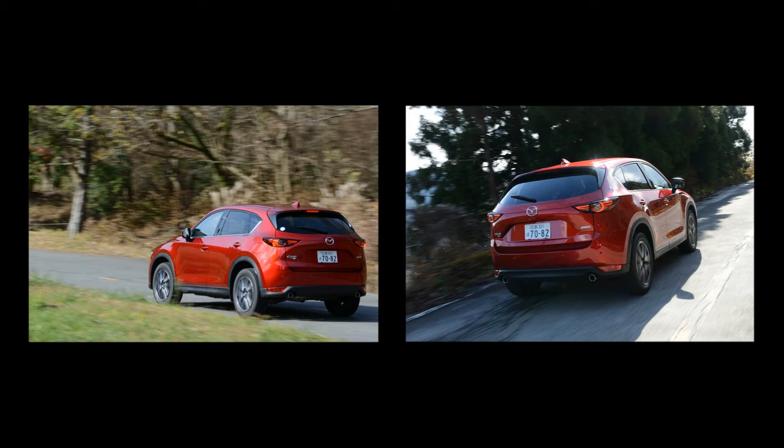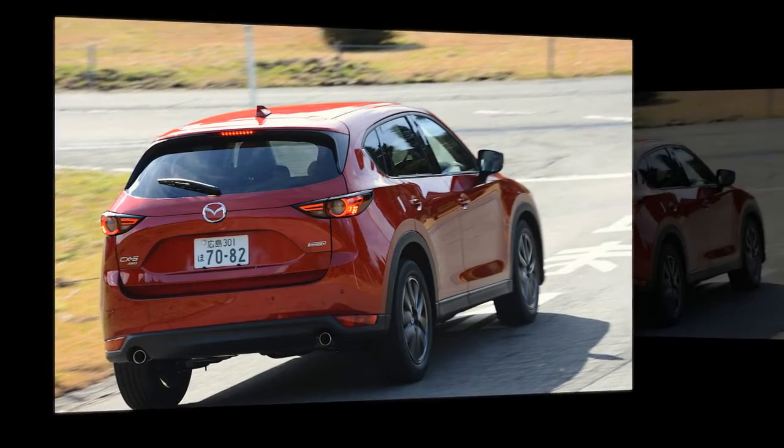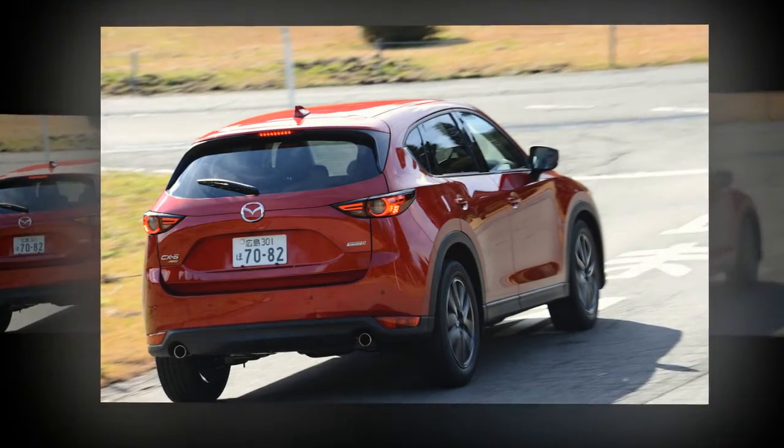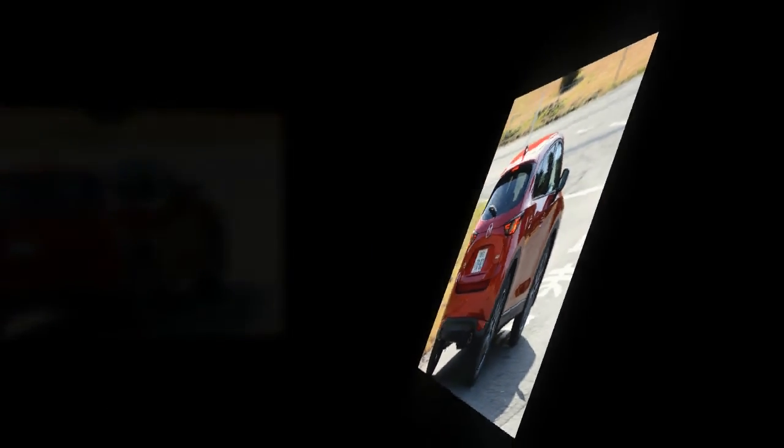The seats — one of the few weak points of the outgoing CX-5 — now provide better back support, especially in the lumbar area. The new seats support in three primary ways: from directly below, through the upper thighs, and against the shoulder blades. According to Mazda designers, these three focal points improve posture and reduce fatigue.